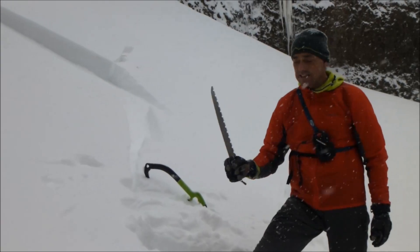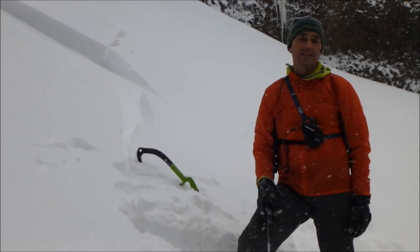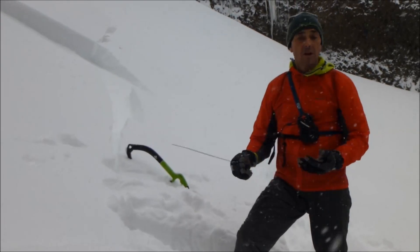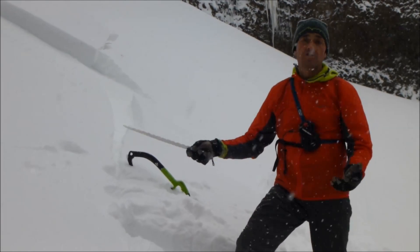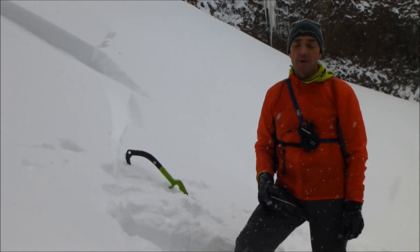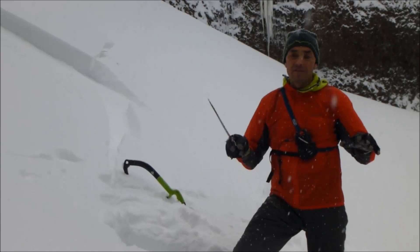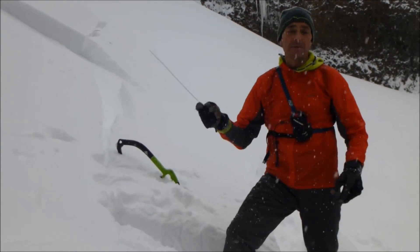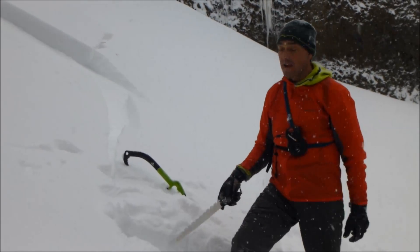This is a huge red flag that slopes are unstable. Whenever we have smaller slopes, especially at lower elevation and lower angle, just triggering like this, it's a real indication that there are problems up high. I have never seen this slope slide as big as it has today, so this is most certainly a red flag.